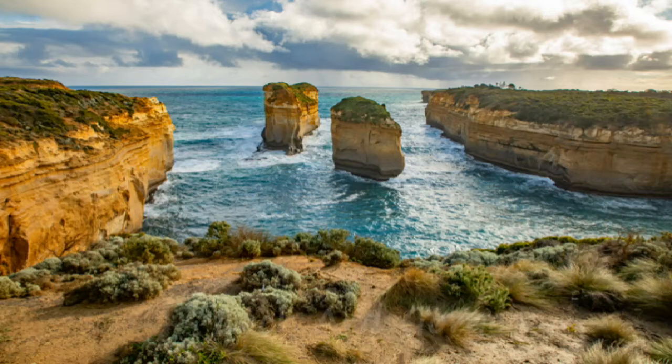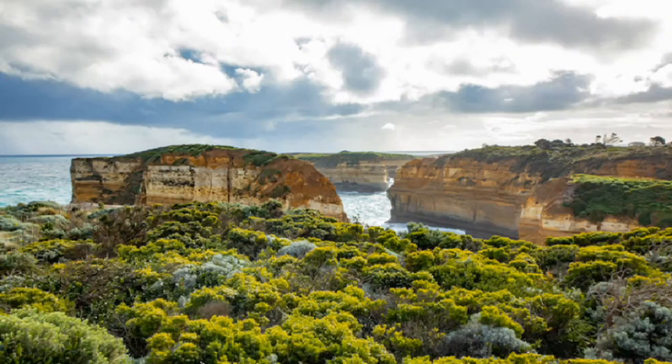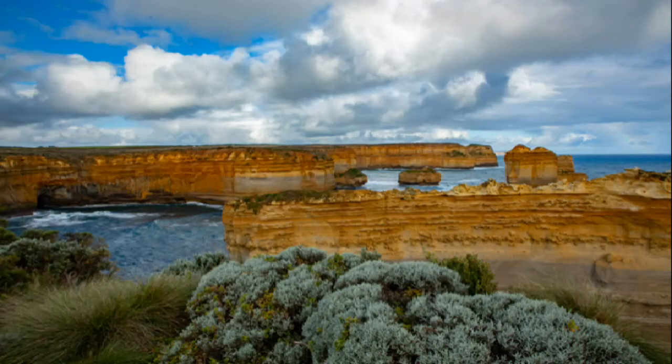Heading further into Port Campbell National Park, the next major landmark that you'll encounter is the enchanting Loch Ard Gorge. Back in June of 2009, the Island Archway crumbled into the sea, leaving two large sea stacks in the ocean. These two sea stacks have been named Tom and Eva after the survivors of the 19th century shipwreck of the clipper ship named the Loch Ard. When you visit the gorge, there are some nice walkways that allow you to get different perspectives of this beautiful stretch of coastline and admire these beautiful sea stacks.